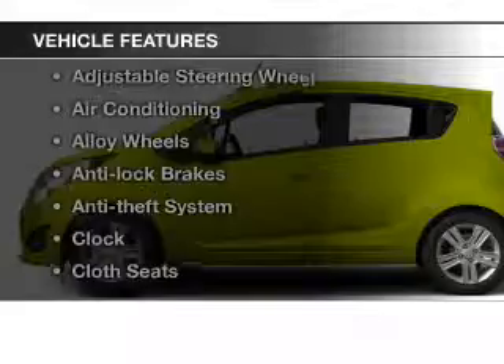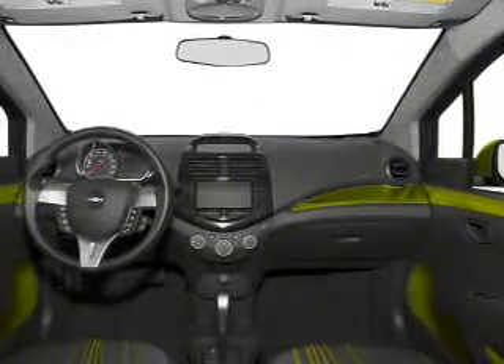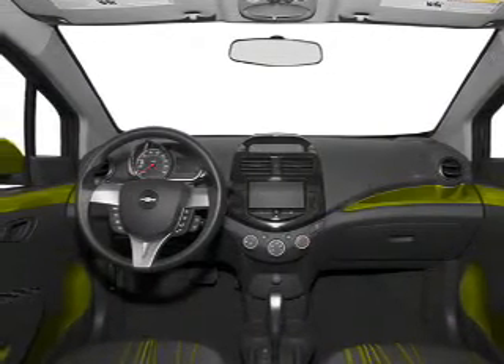With these notable features, you won't want to miss out on the opportunity to own this amazing ride: keyless entry, power windows, cruise control, an AM FM stereo, satellite radio, power mirrors, and an alarm system.